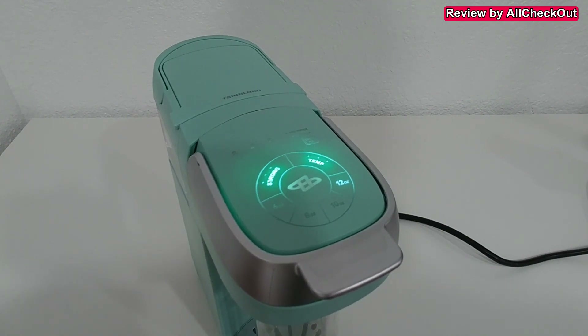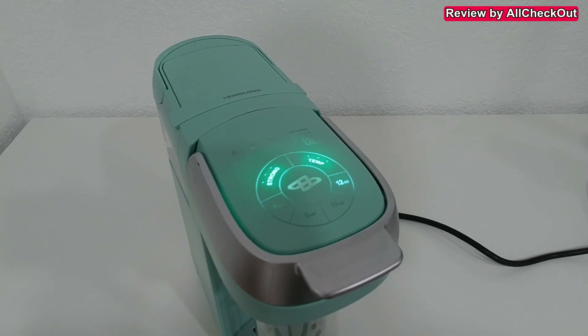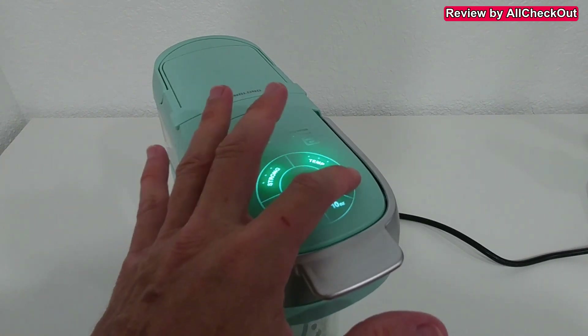Being able to choose the temperature is a very unique feature. It's needed if you want to use the machine at a higher elevation — you can use it up to 5,000 feet altitude, because up there it's not possible to reach normal boiling temperature. It's just physics, and this coffee maker helps work around that — really great idea.